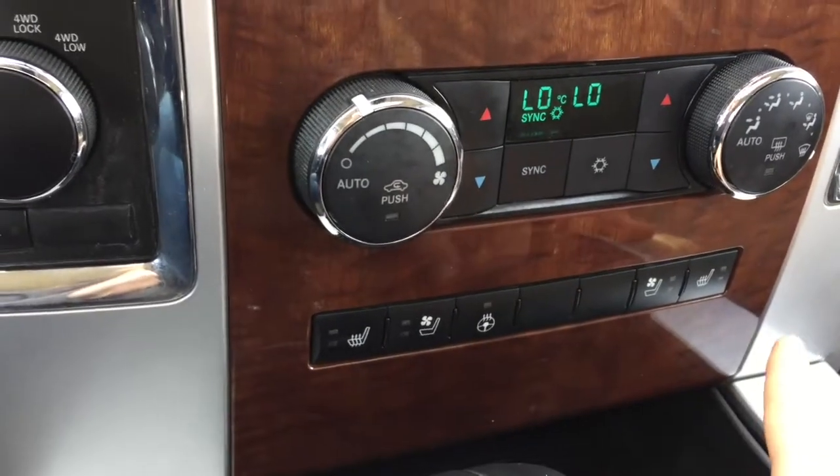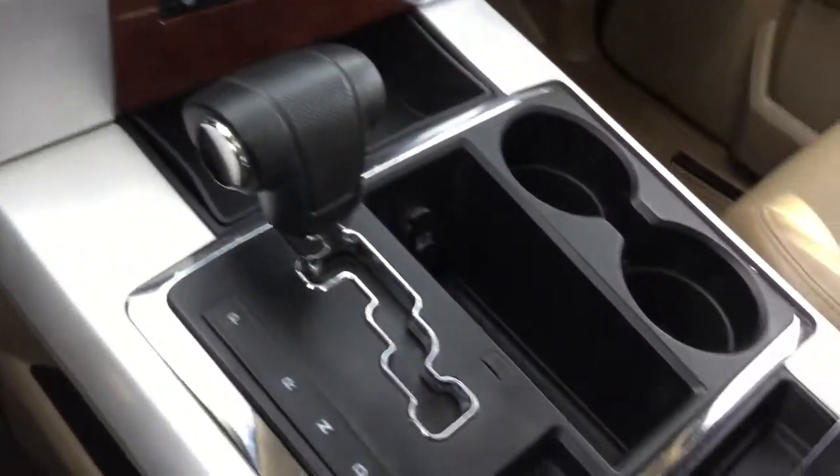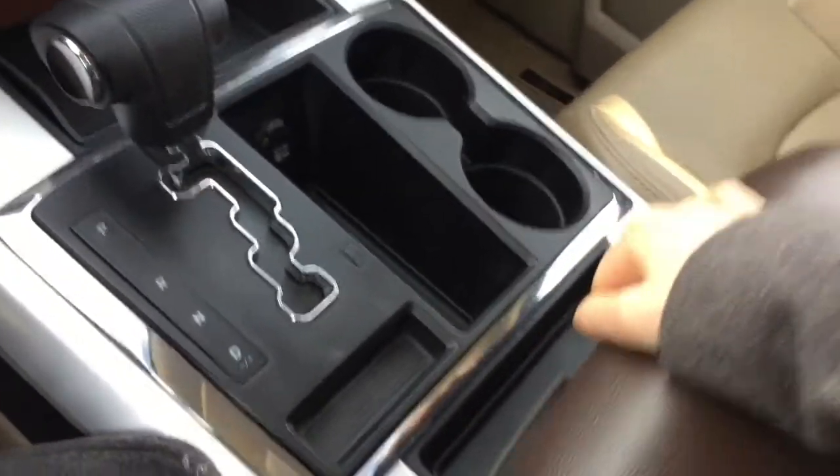There's a 110-volt household outlet, heated and cooled seats for both driver and passenger, heated steering, and additional storage underneath the armrest with a 12-volt outlet.